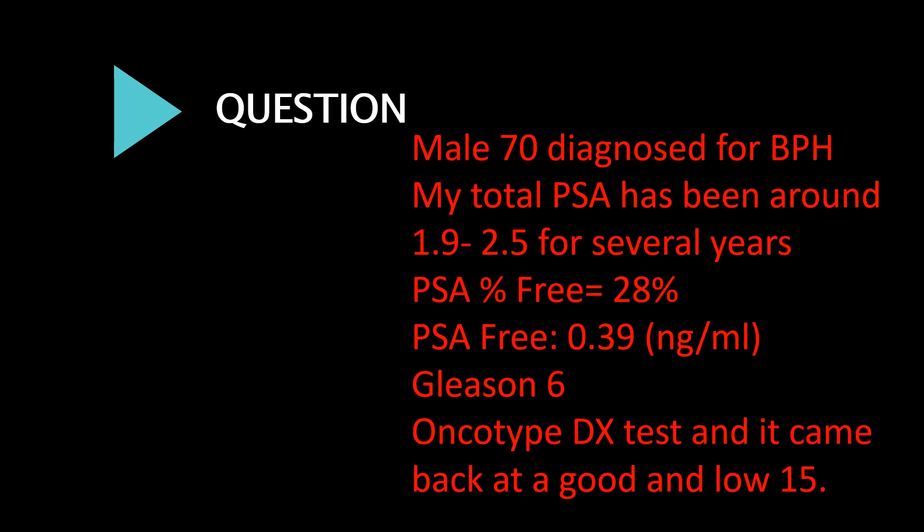Male, 70, diagnosed with BPH. My total PSA has been around 1.9 to 2.5 for several years. PSA percent free equals 28%, PSA free 0.39 nanogram per milliliter. Gleason 6, Oncotype DX test came back at a good and low score of 15.